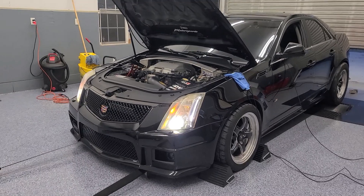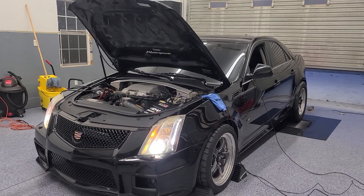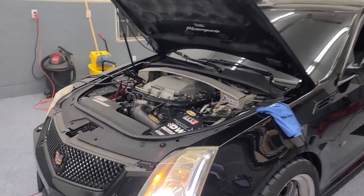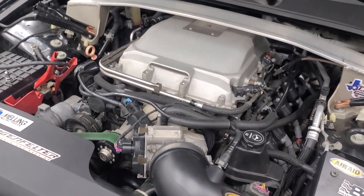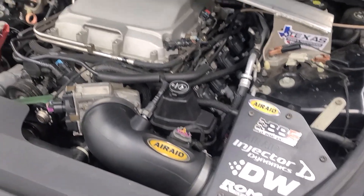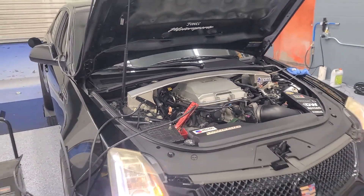It has some sort of cam in it. It has long tube headers, full exhaust — three inch all the way back to some aftermarket mufflers. It has the stock blower that looks like it's been scratched up a little bit on the inside, like a very light porting. It has a 235 upper, a larger lower, an air intake, around 1300cc injectors, and a dual intake setup from Deutschworks.